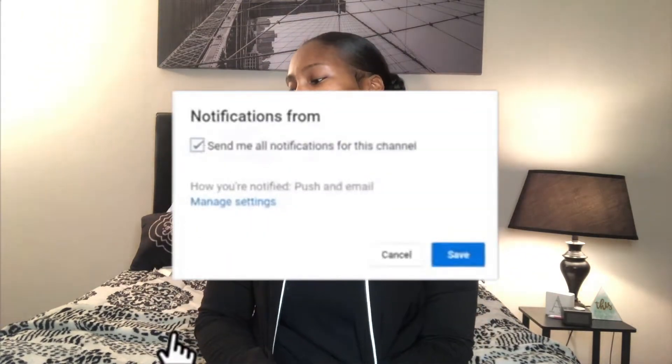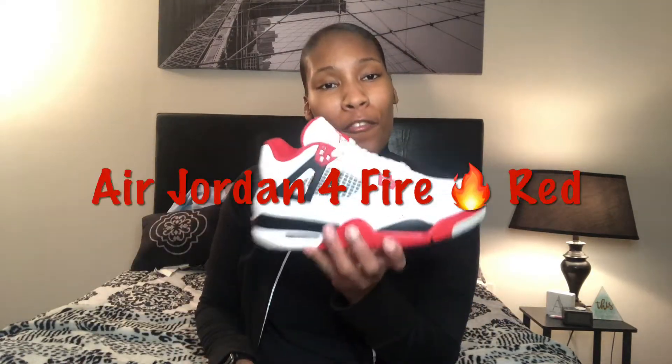What is up YouTube? It's your girl Hurt Kicks back with another video. This past weekend there were a lot of hot releases coming out, most importantly the OG release of the Air Jordan 4 Fire Reds. If you guys did not watch my early review video on these Fire Red 4s, check it out — the link will be in the description below.